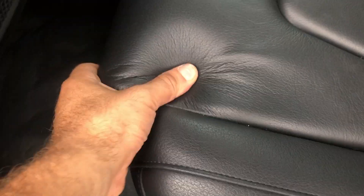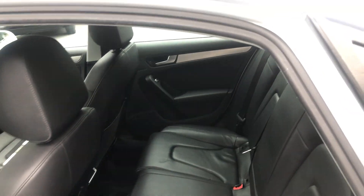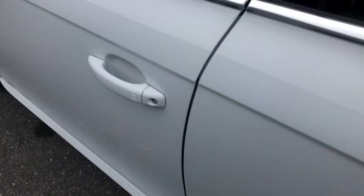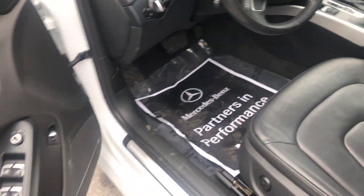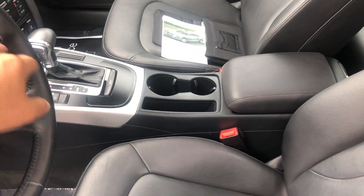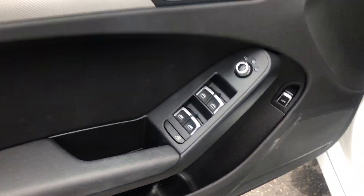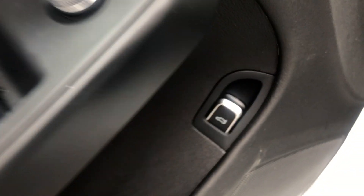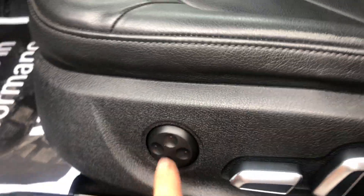Some nice leather seats, feel comfortable. I think there's a 12-volt back here. That thing won't stop beeping because the engine is on. You have heated mirrors, power mirrors, there's a trunk release. You have lumbar support — not just back and forth but up and down.